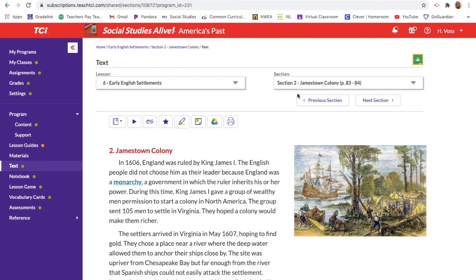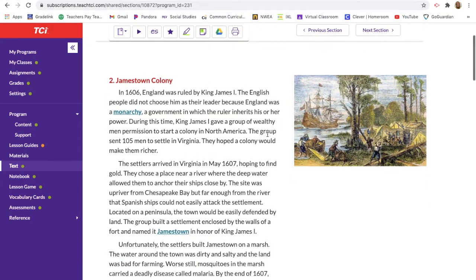Good morning fifth grade. Yesterday we looked at Roanoke, which is also known as the lost colony — the first colony in the Americas when the English came over. Today we're going to be looking at Jamestown Colony.